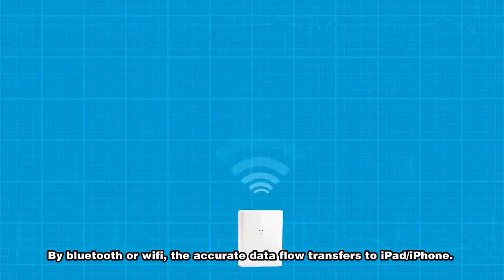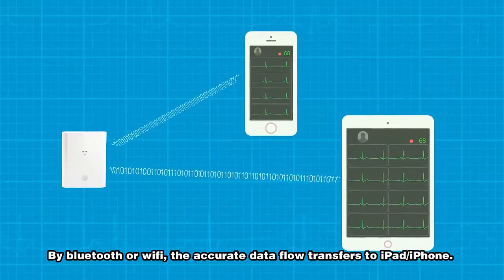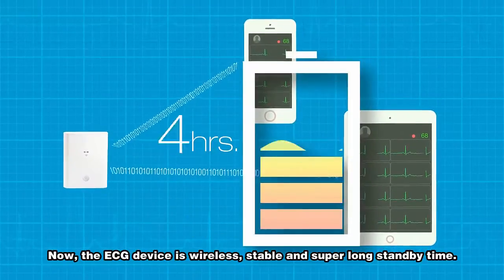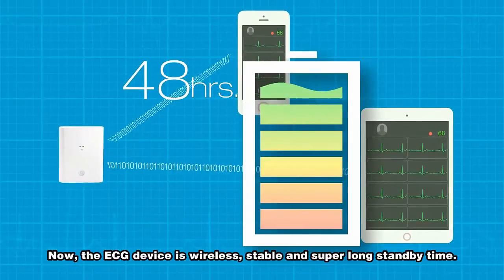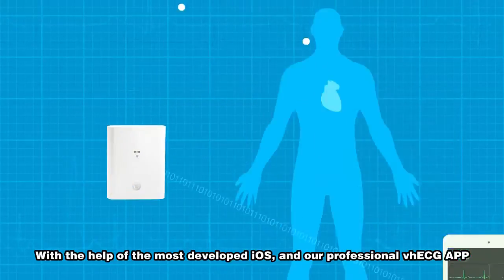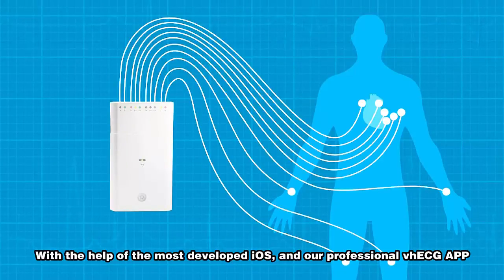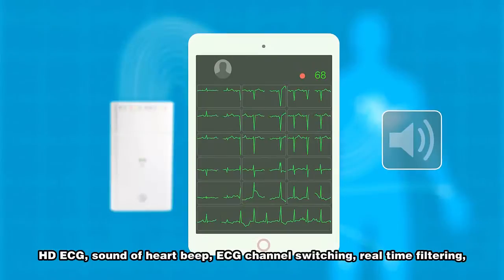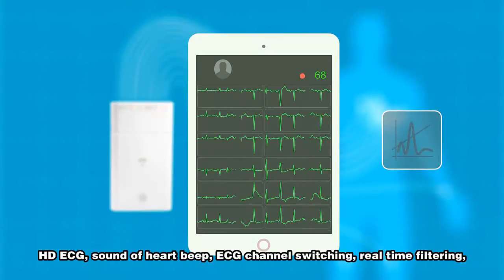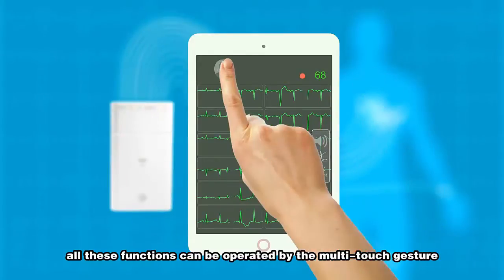By Bluetooth or Wi-Fi, accurate data transfers to iPad or iPhone. Now the ECG device is wireless, stable, and with super long standby time. With the most advanced iOS platform and our professional VH ECG app, it offers HD ECG, sound of heartbeat, ECG channel switching, and real-time filtering — all operated by multi-touch gesture.